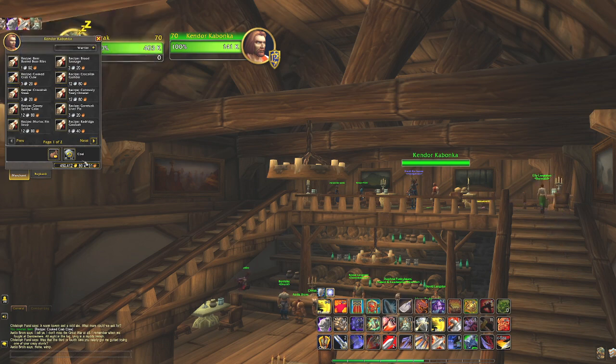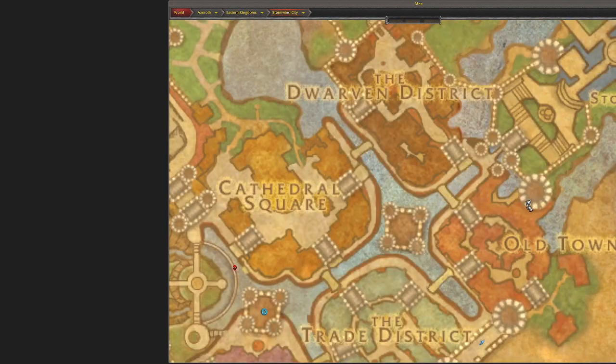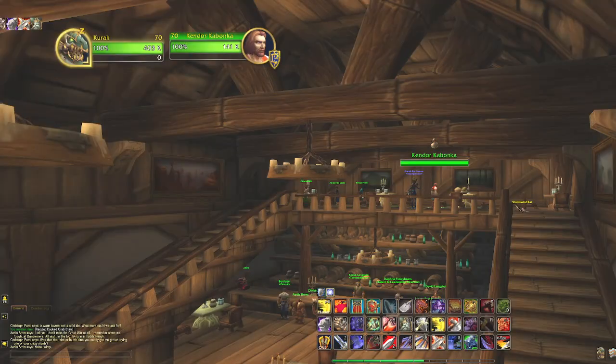He's located in Stormwind in the old town, right here by the inn. You have to go here by the road to get into it, and he's on the upper floor. Thanks for watching and I hope you enjoy.